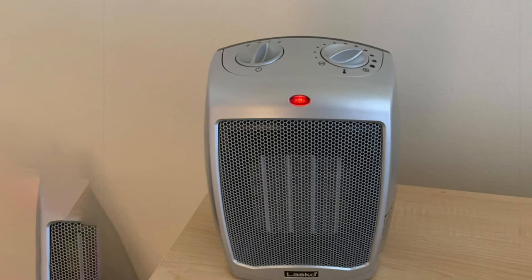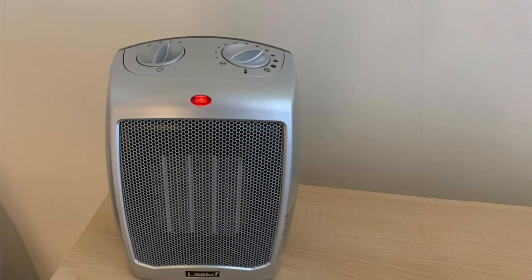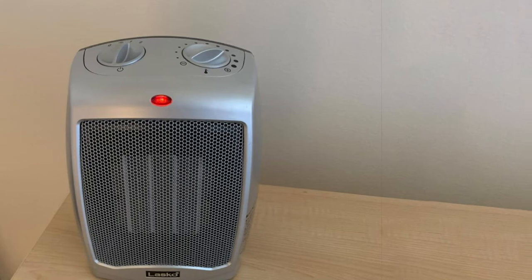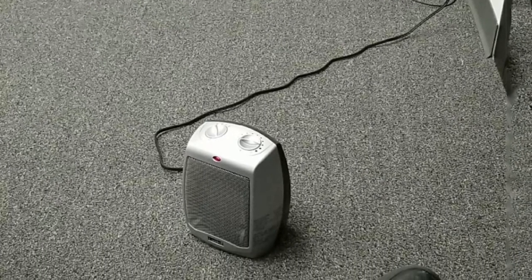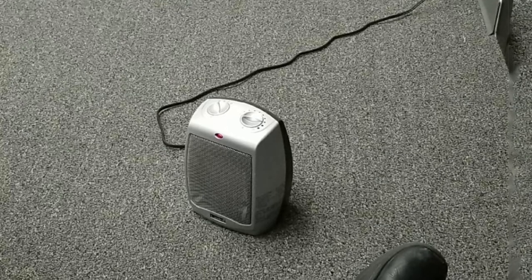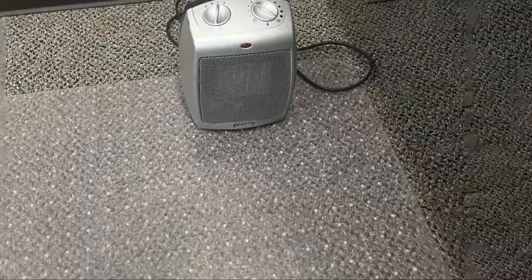Unfortunately, the device lacks tip-over protection, a safety feature that's pretty universal even on the cheapest space heaters. While that could be worrisome, unless your home shakes while you're out and the device is on, we can't imagine the heater falling over on its own. It does, however, have an overheat detector, so it'll shut off if it registers itself getting too hot.